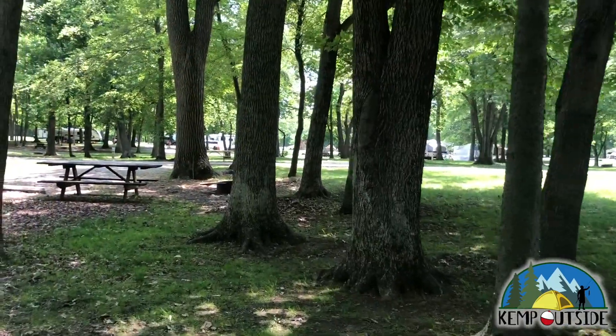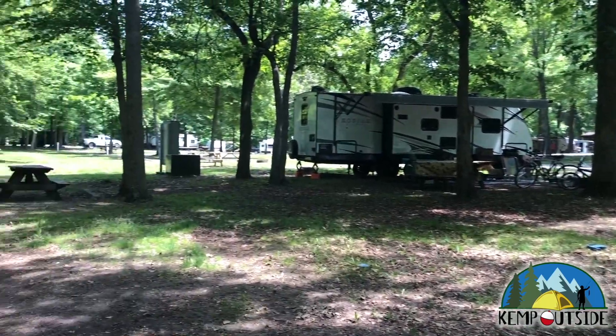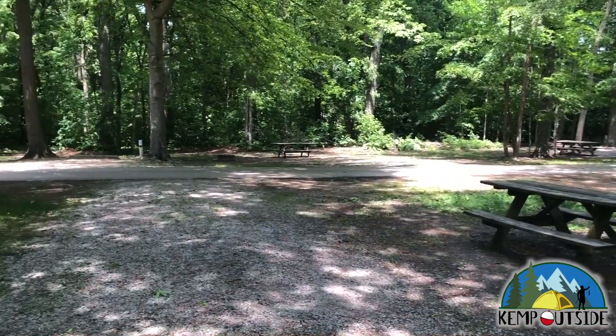The site does enjoy some shade from some nice trees. And as we pan, you'll see this site is equipped with a fire pit with a grill grate and a picnic table. And that's a look at Site 328.